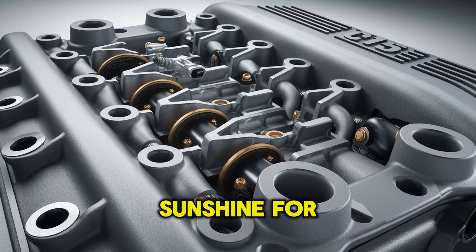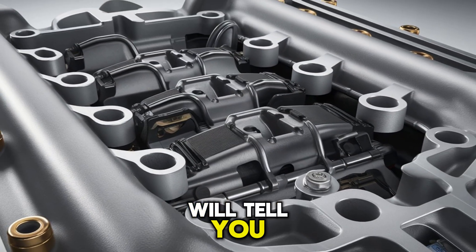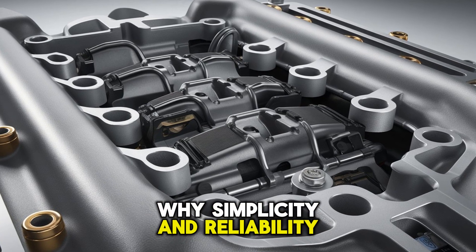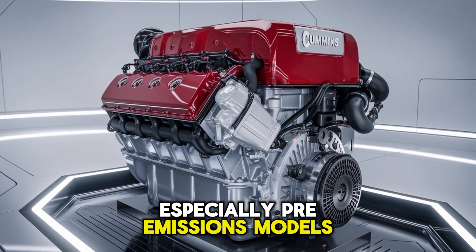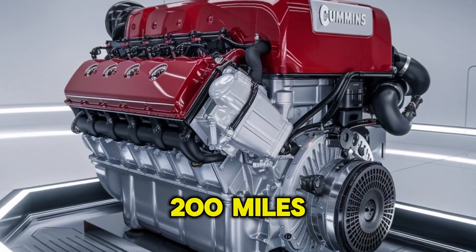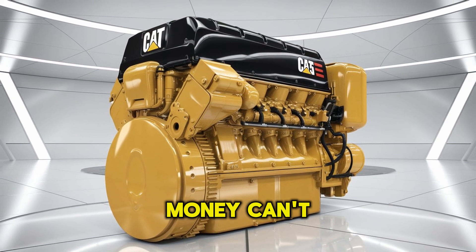But it's not all sunshine for the X-15. Ask any mechanic — some will tell you, 'I'd take a CAT over a Cummins any day.' Why? Simplicity and reliability. The CAT C-15, especially pre-emissions models, is easier to wrench on, less reliant on sensors, and less likely to throw you into limp mode 200 miles from the nearest shop. That's peace of mind money can't always buy.